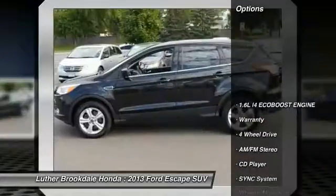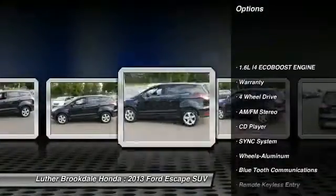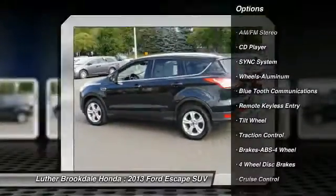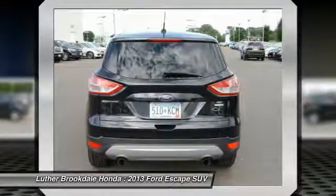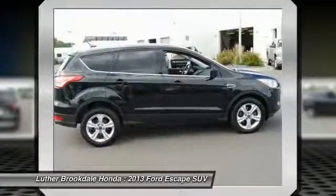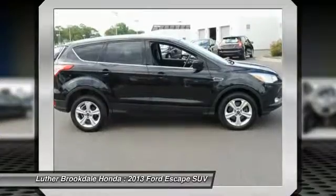Here are some of this vehicle's great options: anti-lock braking system, traction control, 4-wheel drive, Bluetooth wireless data link for hands-free phone, air conditioning, front power steering, aluminum wheels, cruise control, center armrest, AM-FM stereo radio.